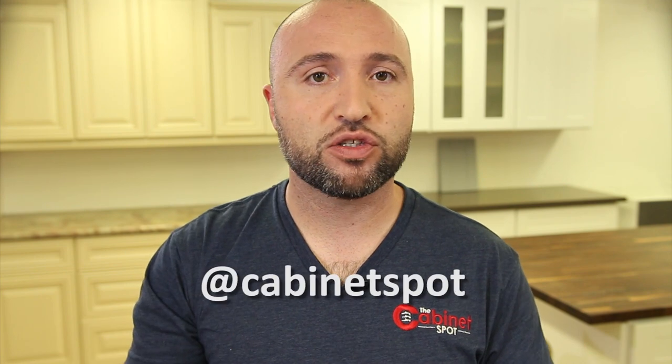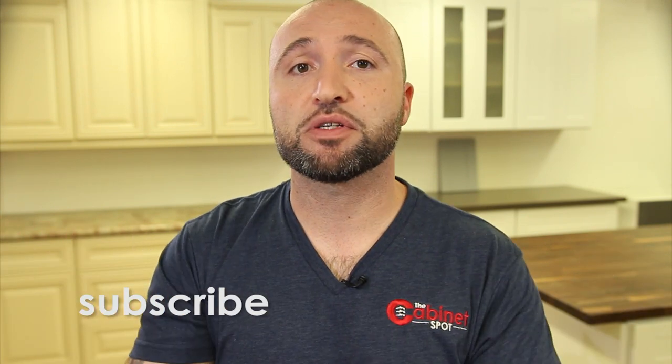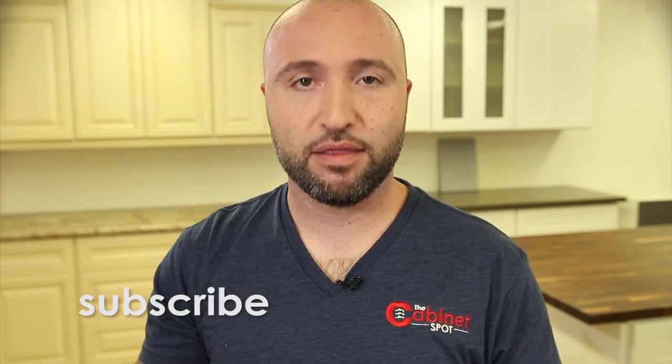So that's it for this episode. I hope I was informative for you. If you like this video, please make sure you give it a thumbs up. If you have any questions or comments, make sure you leave them below. If you have a question you want answered right away, just send us a tweet at Cabinetspot and don't forget to put hashtag AskCabinetspot. And as usual, don't forget to subscribe to our YouTube channel for weekly videos. Thanks again for joining us and I will see you in the next video.